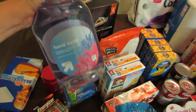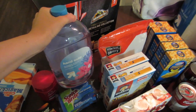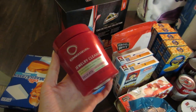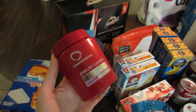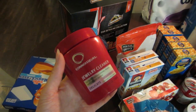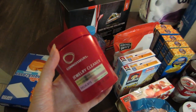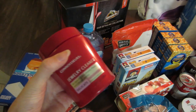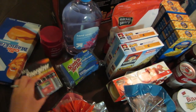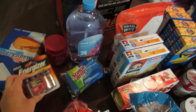I got another big thing of this Up&Up hand soap to fill up all of the soap dispensers we have around the house, and I think there was a Cartwheel on that. I picked up this jewelry cleaner — every time I go to Target they're sold out, so I'm hoping that means it's good. It was five dollars. I also got some sponges and double-A batteries. It seems like we go through double-A batteries like water in my house.